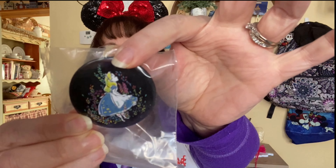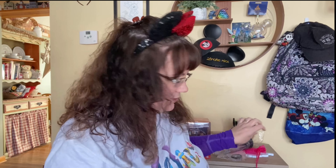There's an Alice in Wonderland pen. That is cute — very, very cute.